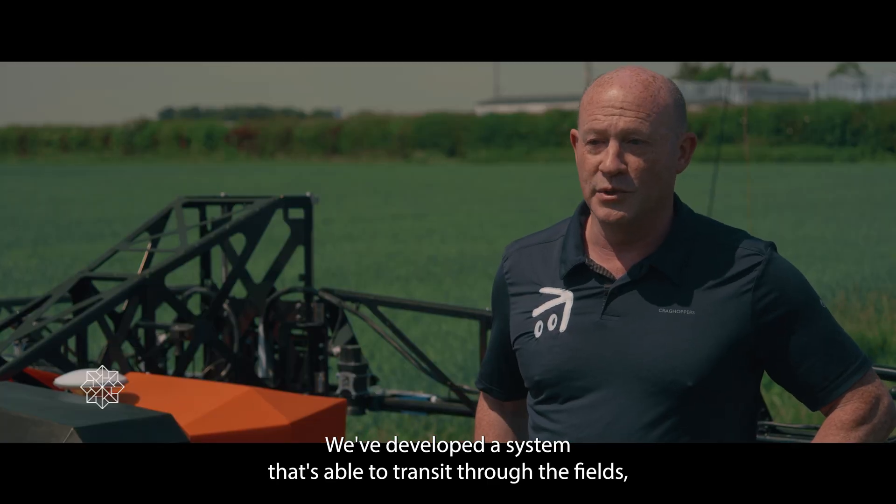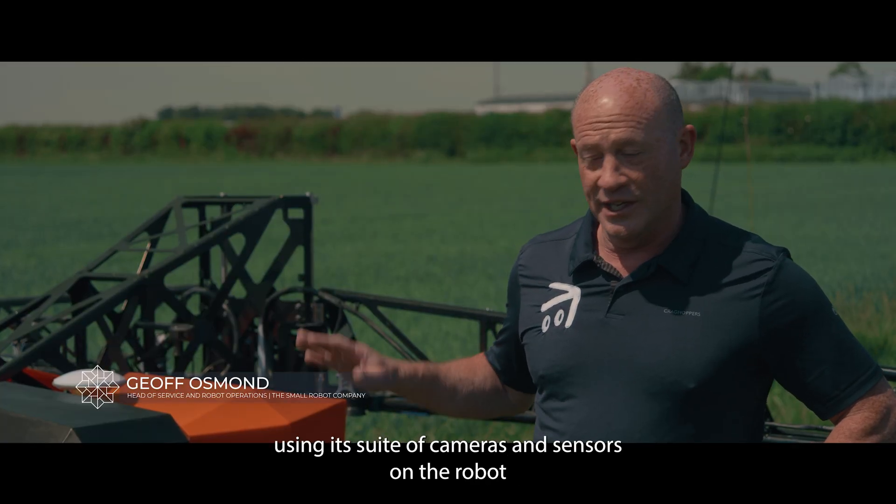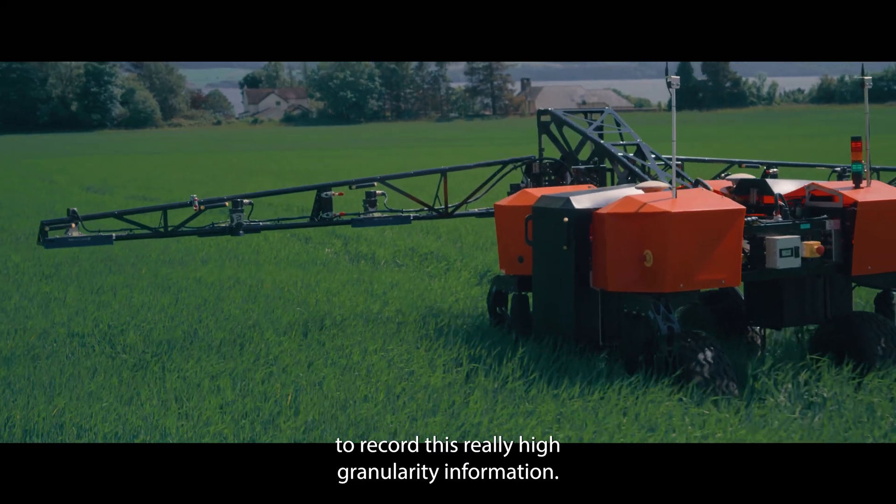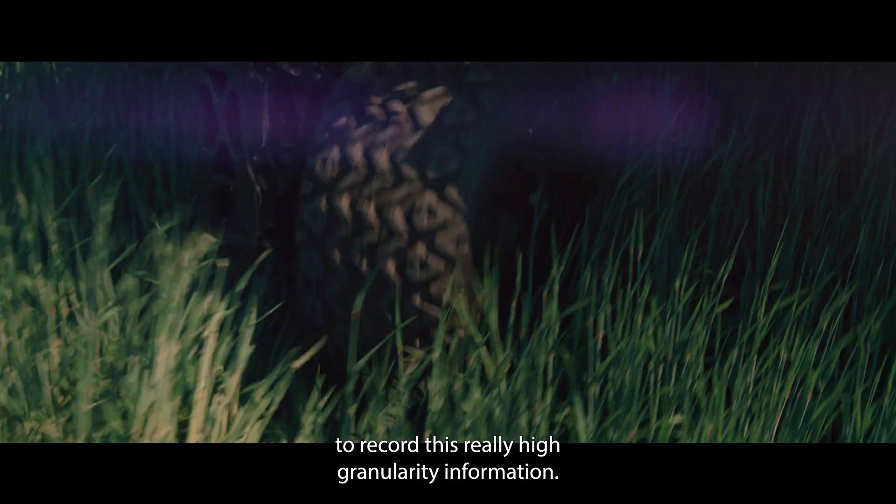We've developed a system that's able to transit through the fields using its suite of cameras and sensors on the robot to record really high granularity information.